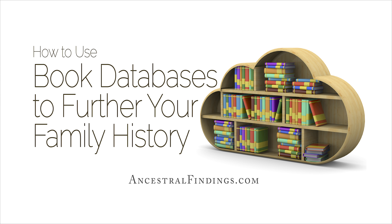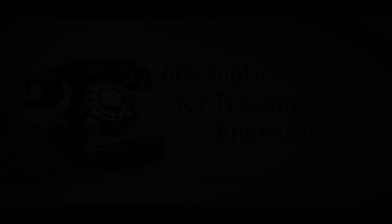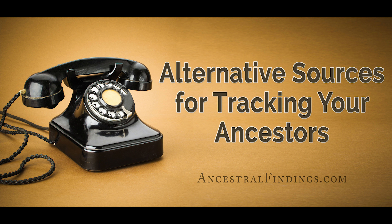Make use of these old book databases to learn more about your ancestors and possibly add new names or family stories to your family tree. Do you feel like you've reached a point where you have no other resources to search? Don't forget about alternative sources — they may just have the clues you need to move forward. Find out how to use these sources in the next episode of the Ancestral Findings Podcast.